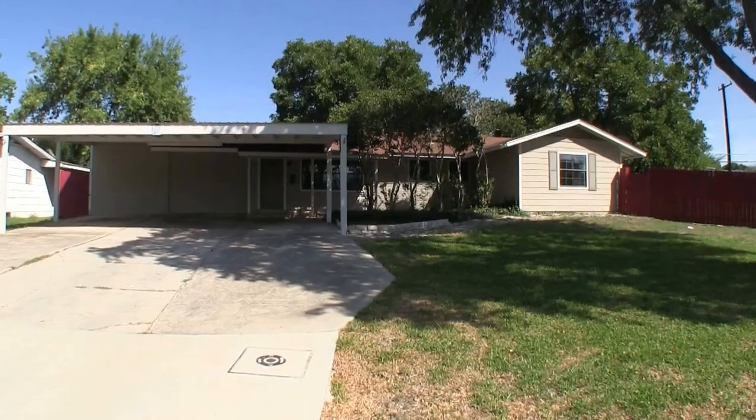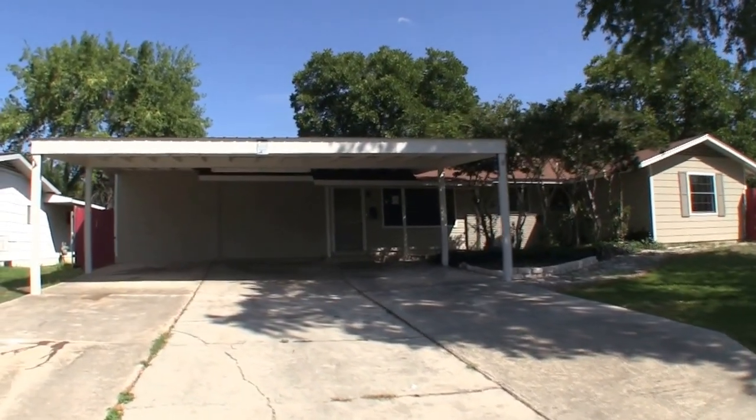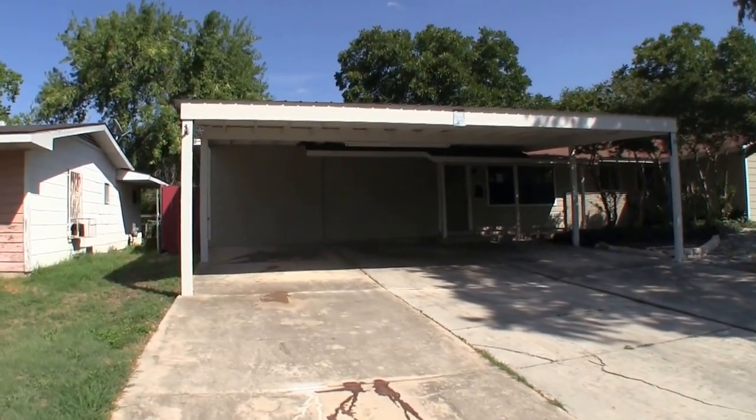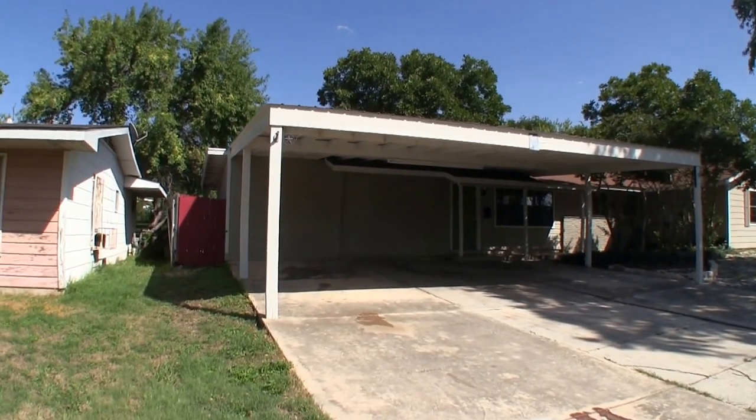Now on to the home. We are here at 5910 Wales Street in Pecan Valley. Pecan Valley is located off of 37, on the southeast side of San Antonio.